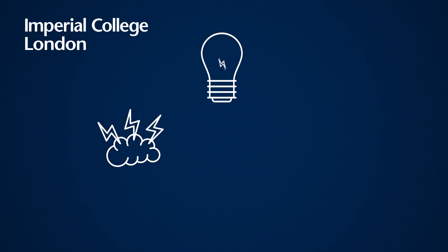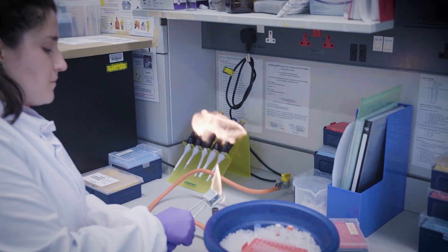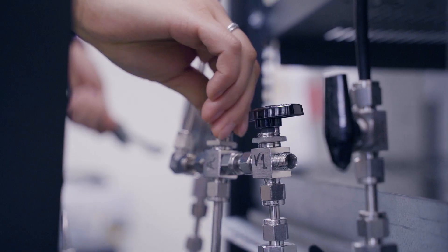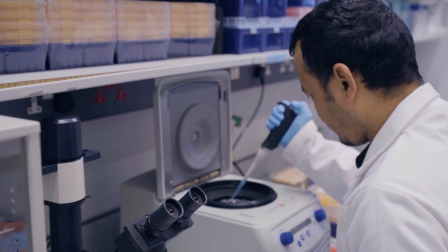Creative ideas, invention and innovation are at the heart of progress. Research discoveries can be transformed into commercial products, generating impact and providing solutions to global problems.